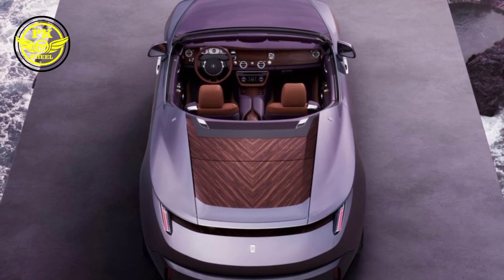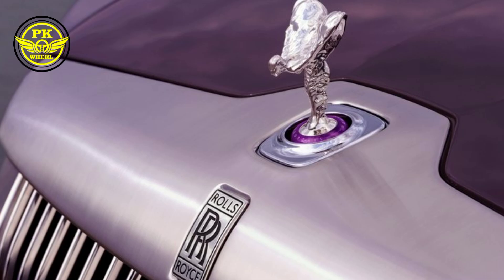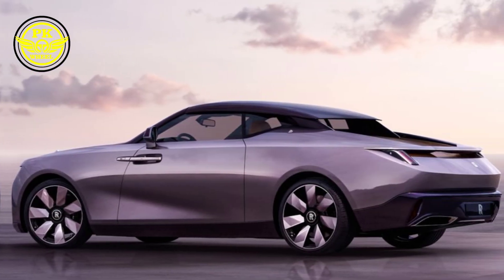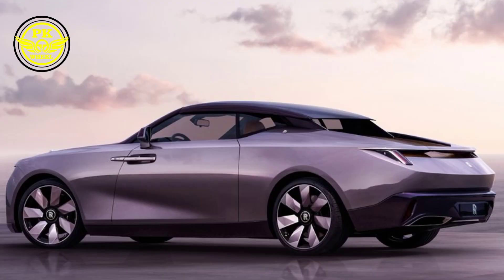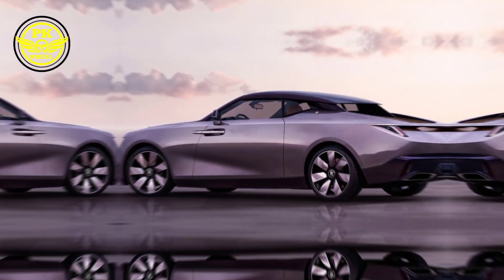But the magic goes beyond the paint. The Drop Tail boasts a disappearing hood, seamlessly merging with the windshield for an uninterrupted view of the world. The doors, pinched at the rear, open with a theatrical flourish, inviting you into a world of unparalleled luxury.